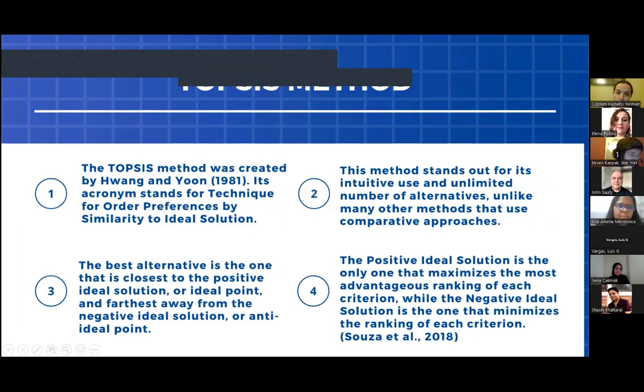The TOPSIS method was created by Hwang and Yoon. It is a technique for order preference by similarity to ideal solution. This method stands out for its intuitive use and unlimited number of alternatives, unlike many other methods that use a comparative approach. The best alternative is the one closest to the positive ideal solution. The positive ideal solution maximizes the most advantageous ranking of each criterion, while the negative ideal solution minimizes the ranking of each criterion.